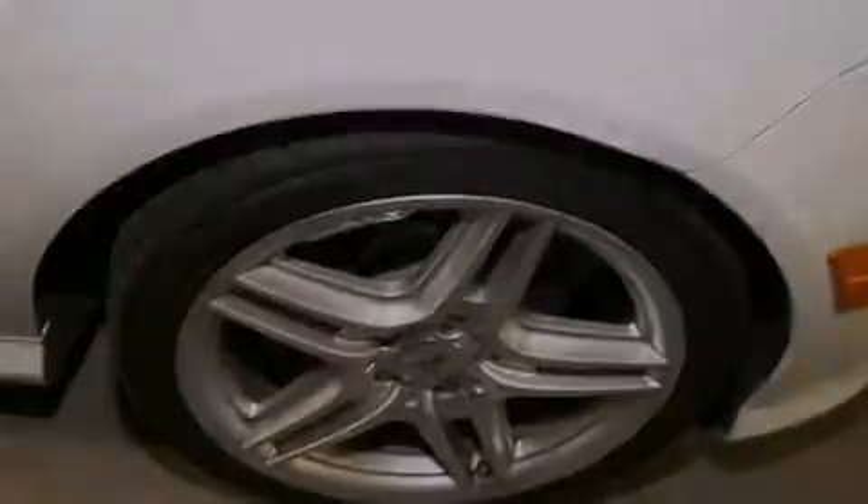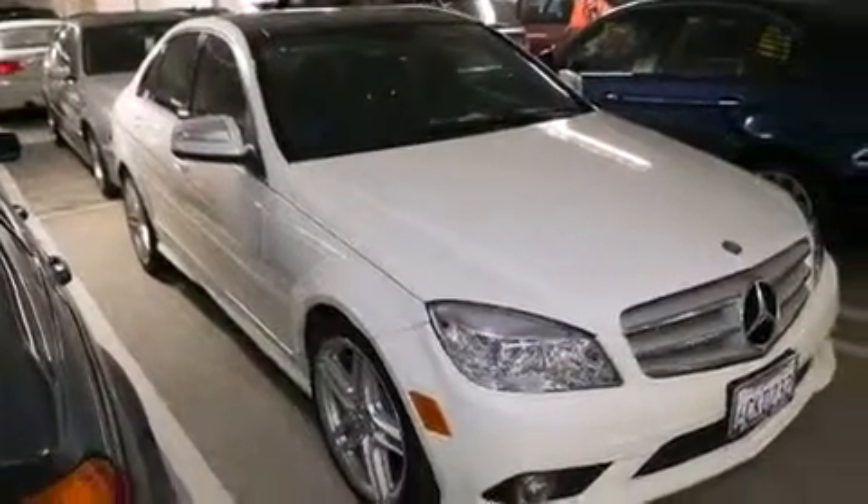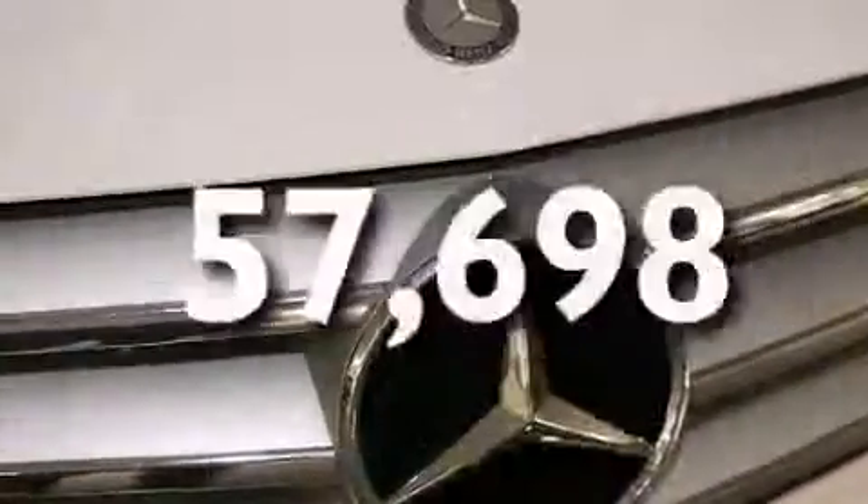A leather-wrapped steering wheel, front side impact airbags, dual power seats, air conditioning with automatic climate control, a rear window defroster, and this vehicle has fewer than 58,000 miles on the odometer.